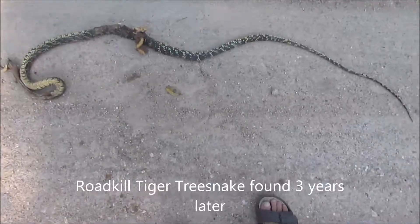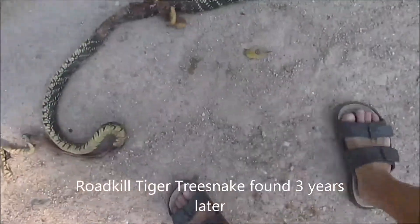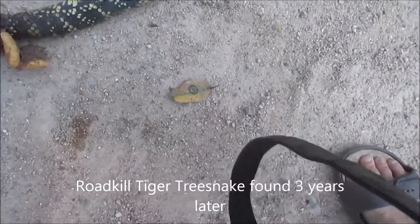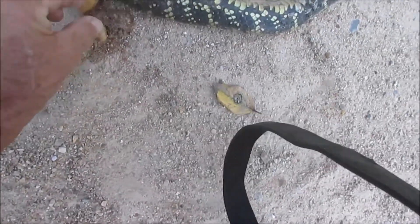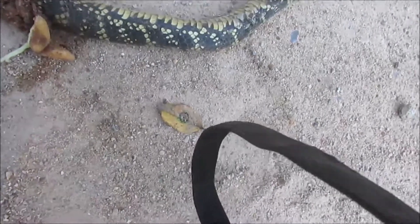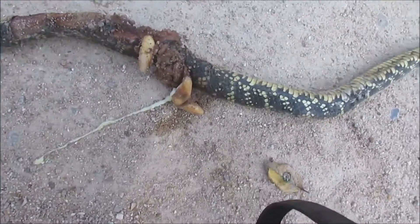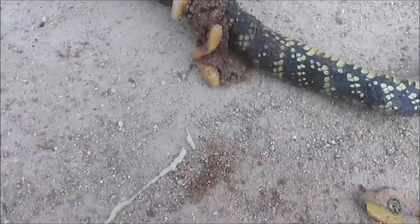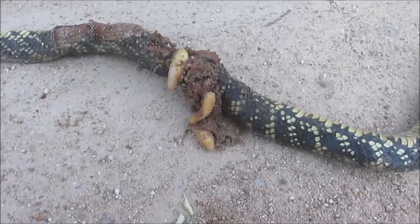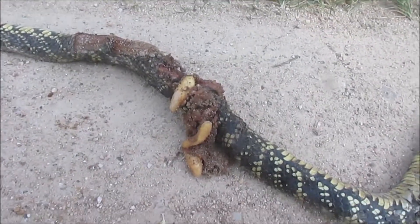All right, what we have here is an unfortunate tiger tree snake. It got smooshed — run over — and I don't know if those are eggs or what. They just squeezed out. It is a tiger tree snake. I don't know what those things are — if those were eggs or not. They're gooey, there's three of them. I guess they were eggs.